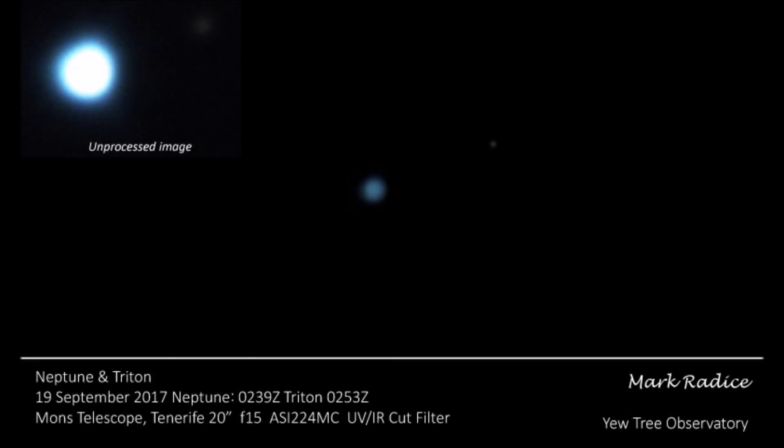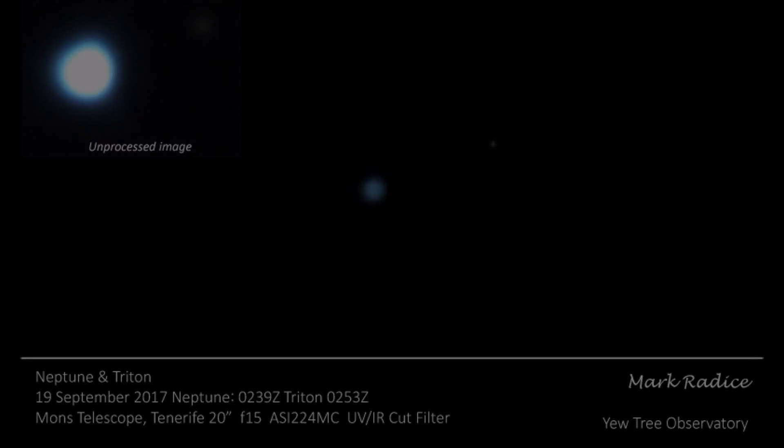These small, enigmatic planets are rarely studied. It was of course easy to pick up the surface disks and faint moons in such a big telescope.